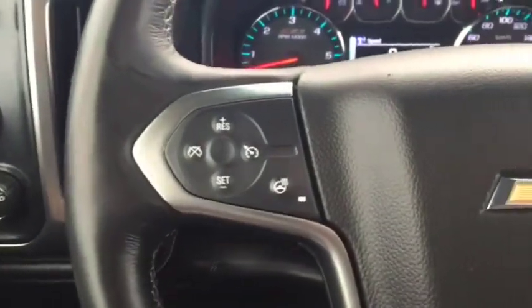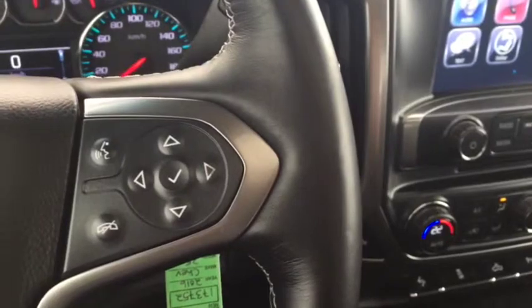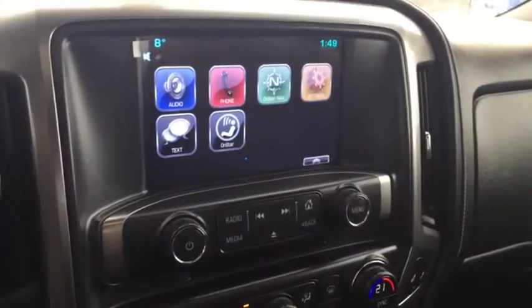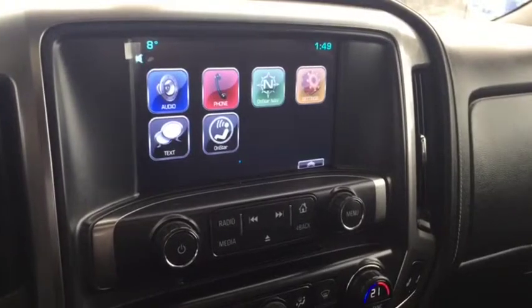On the steering wheel we have cruise control, heated steering wheel, Bluetooth capability, and media controls. There's a screen display with AM FM radio, Sirius XM radio, rear vision backup camera, and a CD player.